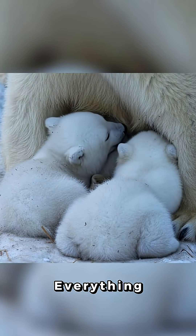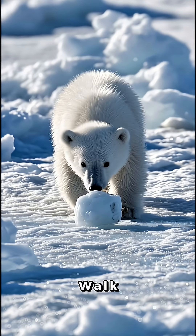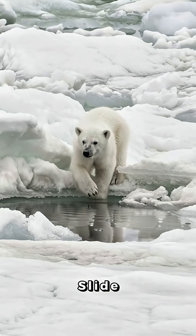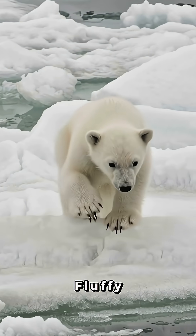These cubs literally learn everything by watching mom: how to walk, how to play, how to dig snow tunnels, and even how to slide across ice like tiny, fluffy pros.